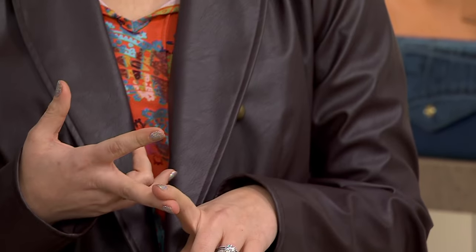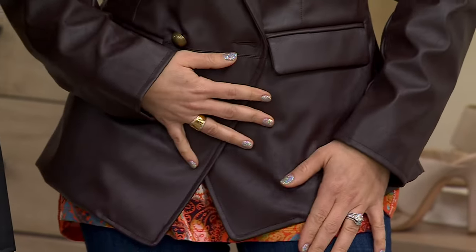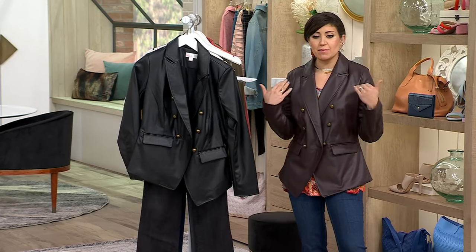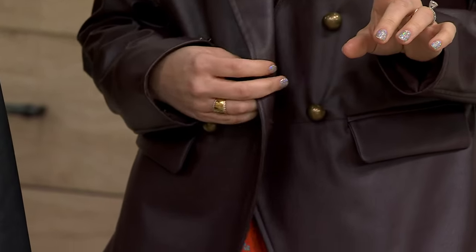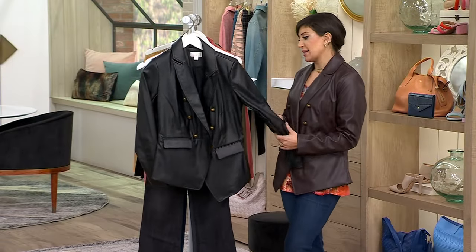Forget about all that. Save your money, save your time, save the stress. Get something that's faux leather — and faux leather is amazing. You can machine wash, line dry. And look at the price: $59.99 for this military-style blazer in gorgeous faux leather. You'd never know the difference if I didn't tell you. Chocolate Plum is this color, and then we have your classic black.